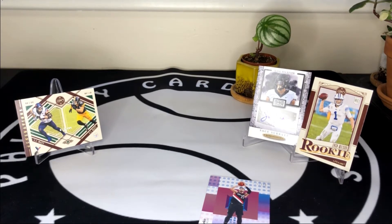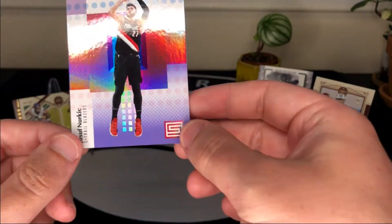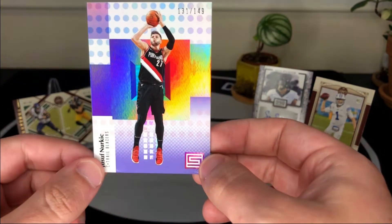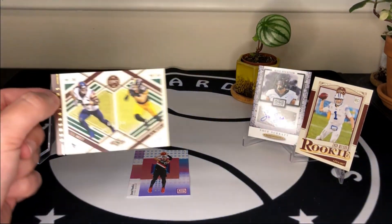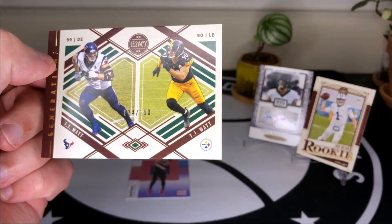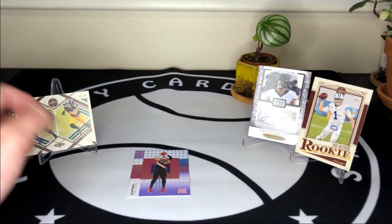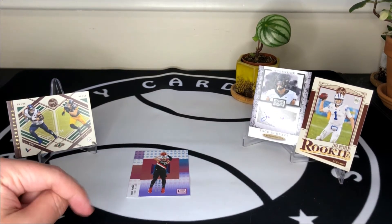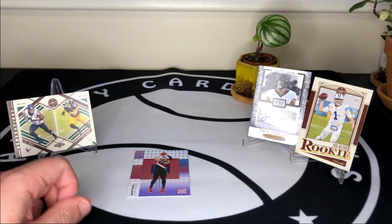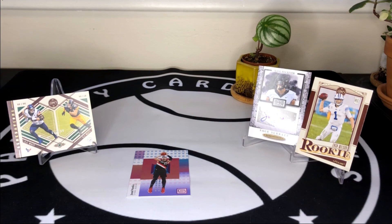You can see the lineup is really fun — lots of products, different sports. We did hit several numbered parallels as well as an autograph. We got a Jusuf Nurkic insert numbered out of 149, and my favorite card of the break is the JJ Watt and TJ Watt card from Legacy numbered out of 100. We also got an autograph of Sage Surratt from Sage — the product is actually called Sage Guarantee — and a Zach Wilson rookie card. If you enjoy this stuff, I'll put a link in the description to check out Grand Slam's website. Please subscribe and hit that thumbs up — stay safe and be well, we'll see you next time!